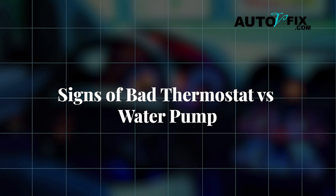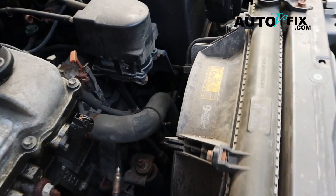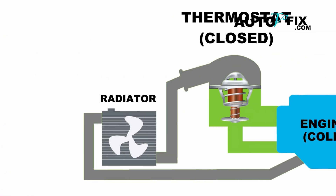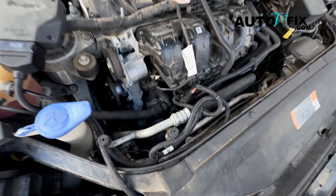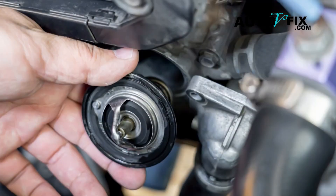Signs of bad thermostat versus water pump. First, let's look at thermostat issues. The thermostat is a small but vital part that controls when coolant flows to the engine. If it fails, it tends to get stuck either open or closed, which leads to specific symptoms. Here are the symptoms of a bad thermostat.